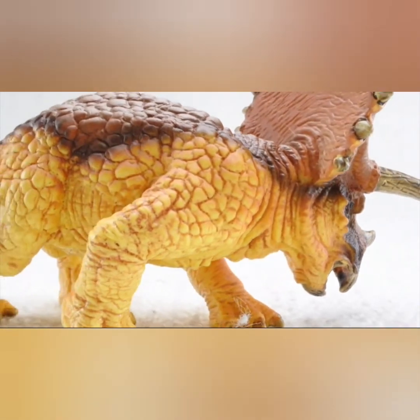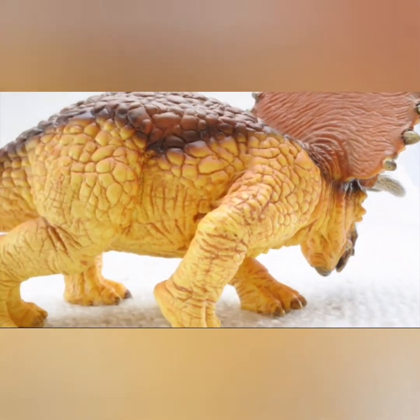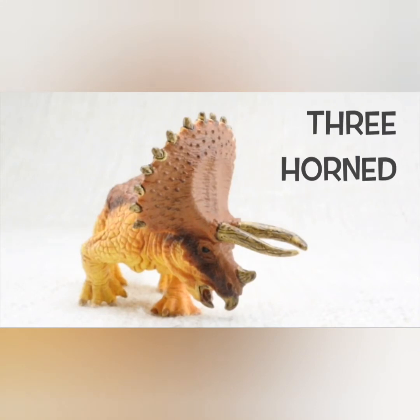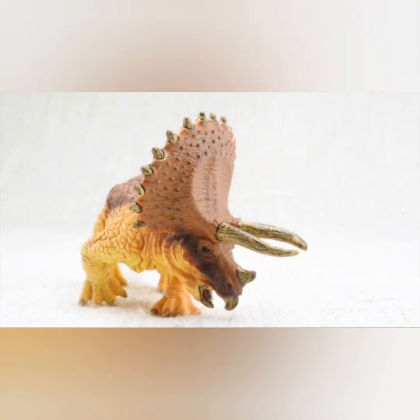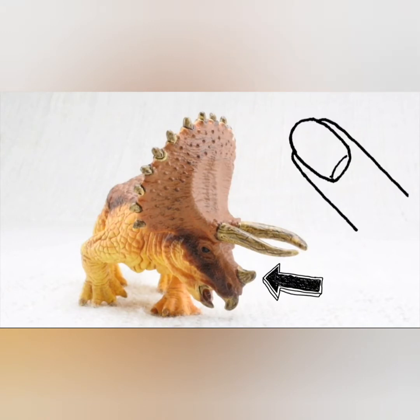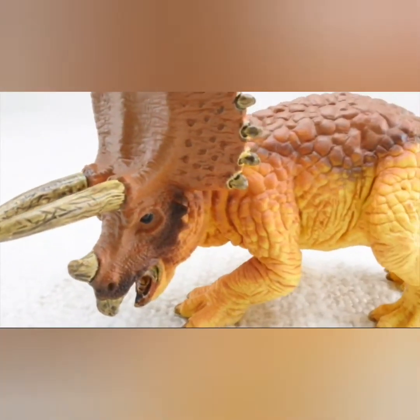Triceratops means three horn face. It had two large horns above the eyes — let's count: one, two. The third is a very small one, made up of the same stuff as in your fingernail.